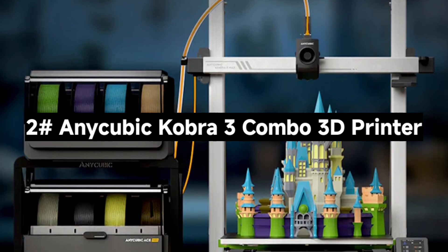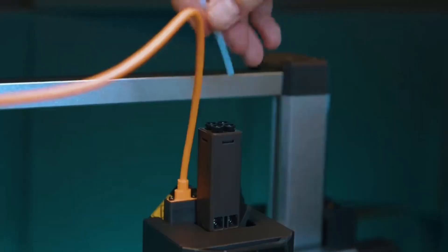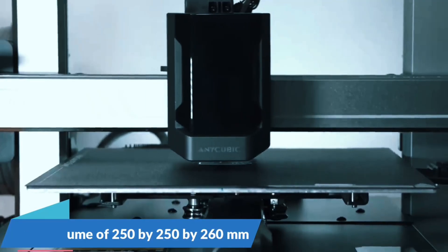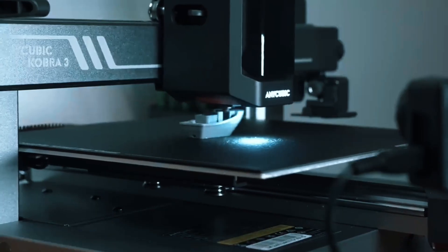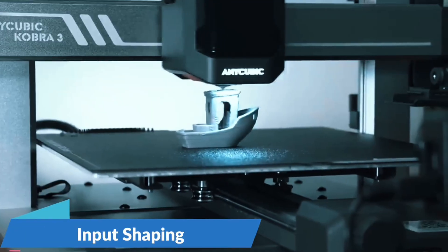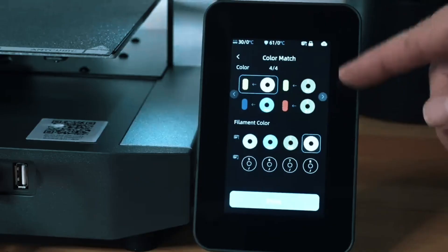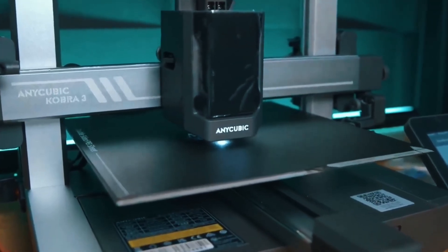Number 2: The AnyCubic Kobra 3 Combo 3D Printer — next-level speed, color, and smarts. With one ACE Pro, print in four colors. Add a second ACE Pro and the upcoming 8-color hub, and you're printing rainbows — a total game-changer for hobbyists who want vibrant, dynamic models. Say goodbye to clogs and tangles. The ACE Pro auto-loads, unloads, and keeps filaments dry with 55°C heating, ensuring reliable, clean prints every time, even in challenging environments. This printer rockets up to 600mm/s with 20,000mm/s² acceleration.